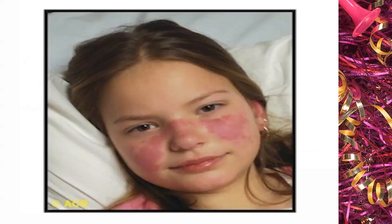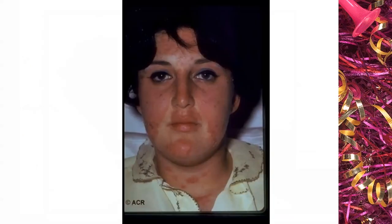The rash shows erythema, maybe slightly elevated, maybe a little scale. This is a more widespread malar rash involving the forehead, chin, and neck. These two rashes are reversible with therapy. They come and go — they're evanescent and responsive to therapy, also responsive to sun avoidance in some cases.